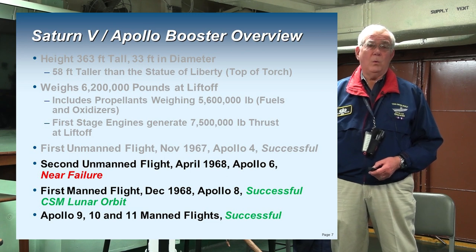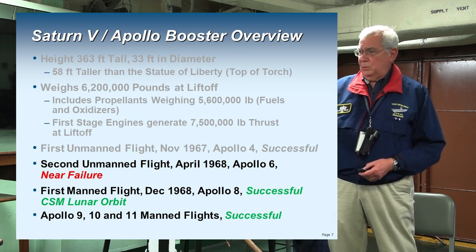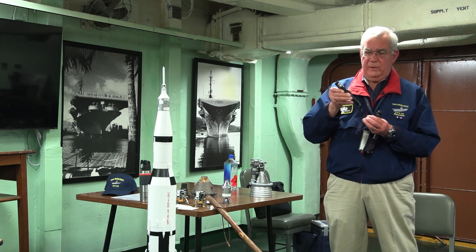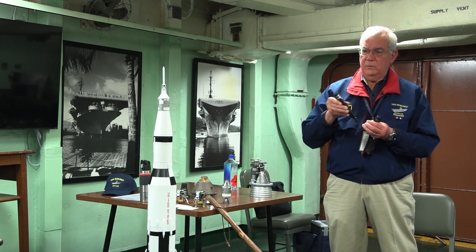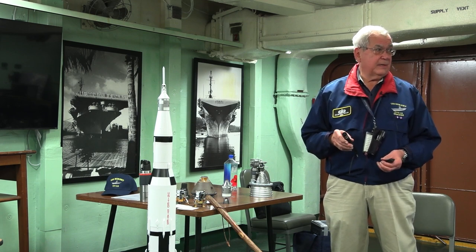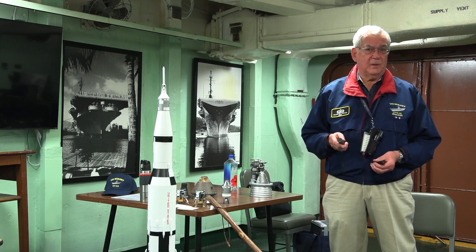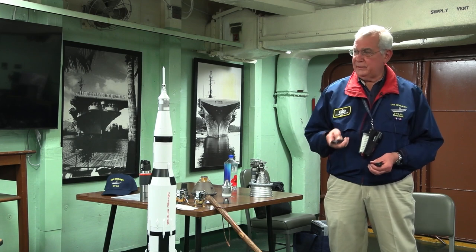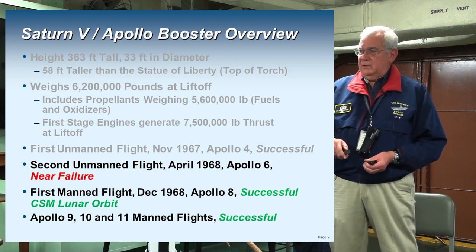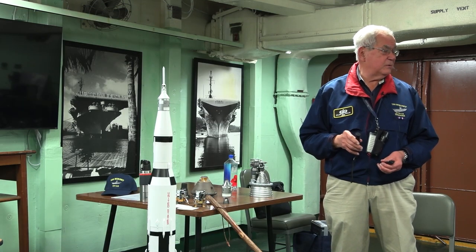Saturn Apollo 4 was a complete success, and they also tested out the heat shield on the command module. The second flight, Apollo 6, was a near failure. The first stage developed a pogo instability — the booster was going up with a very high frequency oscillation due to variations in propellant flow into the combustion chambers. Also there was miswiring on the second stage: one engine was supposed to be shut down due to a problem, but two engines shut down. Werner von Braun analyzed the telemetry, figured out what happened, and developed solutions — putting shock absorbers in the propellant lines.